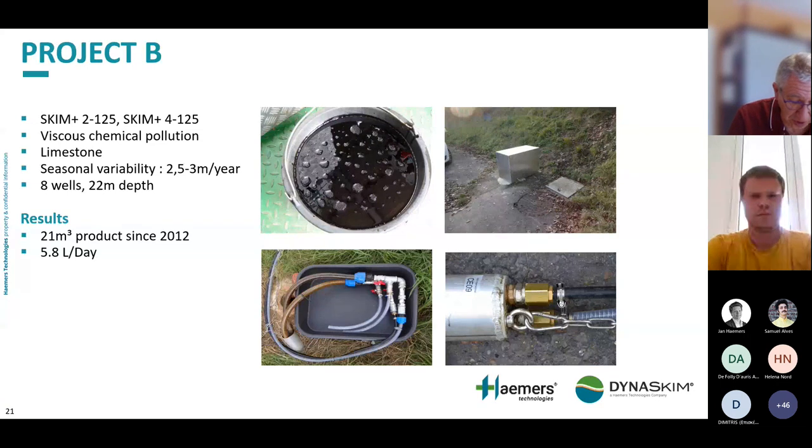Project B used a mix of two-inch and four-inch skimmers, operating with both new wells and narrow legacy wells. The product recovered was a mix of phenol and cresol derivatives that become very viscous at room temperature. The soil is limestone, so not very permeable, and the well refill rate is very heterogeneous due to cracks. Water table variation is around 2.5 to 3 metres per year. We operated with eight wells at 22 metres depth, and have recovered about 21 cubic metres of pure product since 2012, approximately 5.8 litres per day.